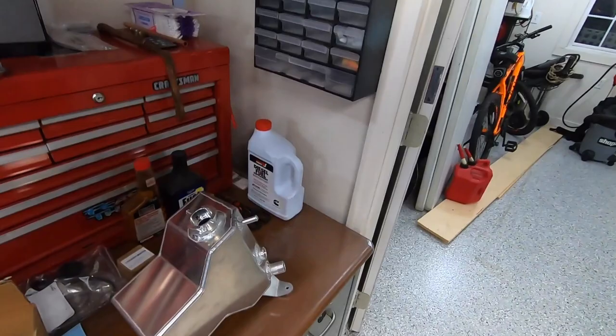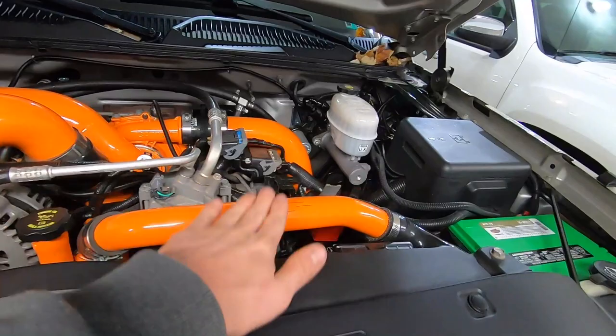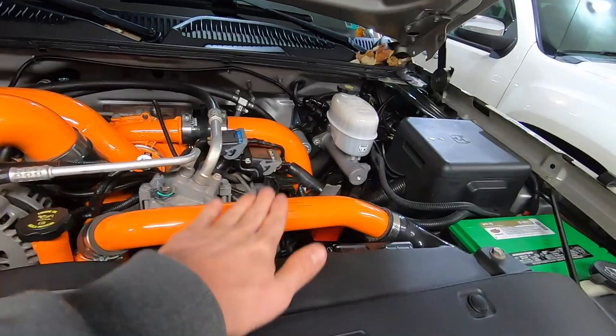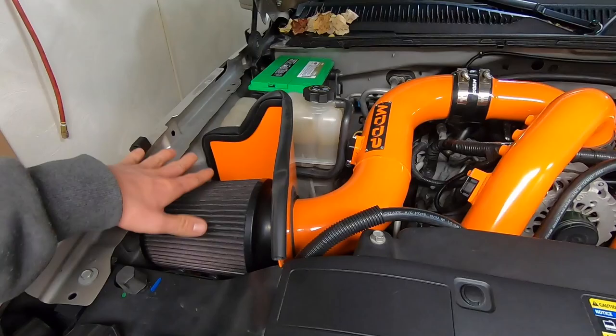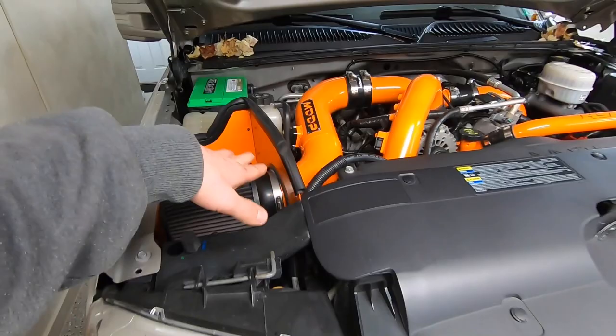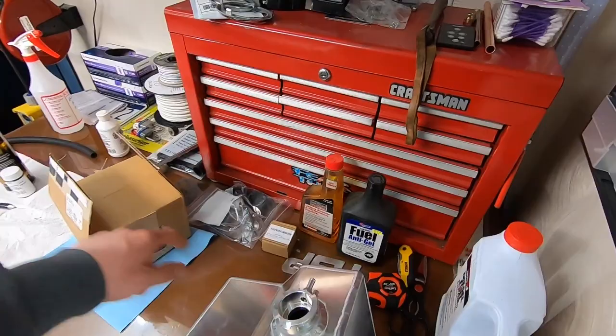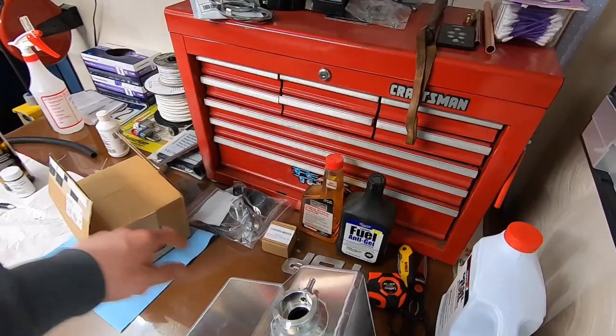What we ended up getting was this aluminum tank from HSP. I went with HSP because obviously these pipes are HSP, my mouthpiece is HSP, and even my intake kind of resembles HSP. I wish it was an enclosed box — someday I'd like to fab up my own custom enclosed box kind of like how HSP's is, so that might be something we get into someday. Anyway, back to the tank — we got an HSP tank.